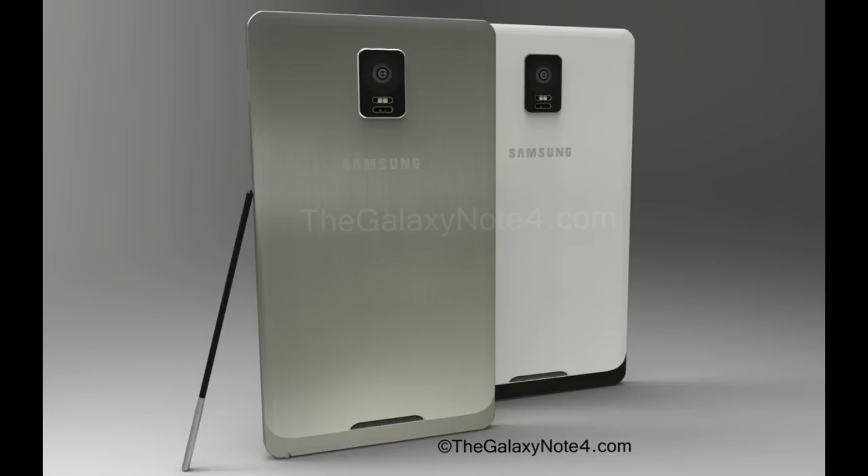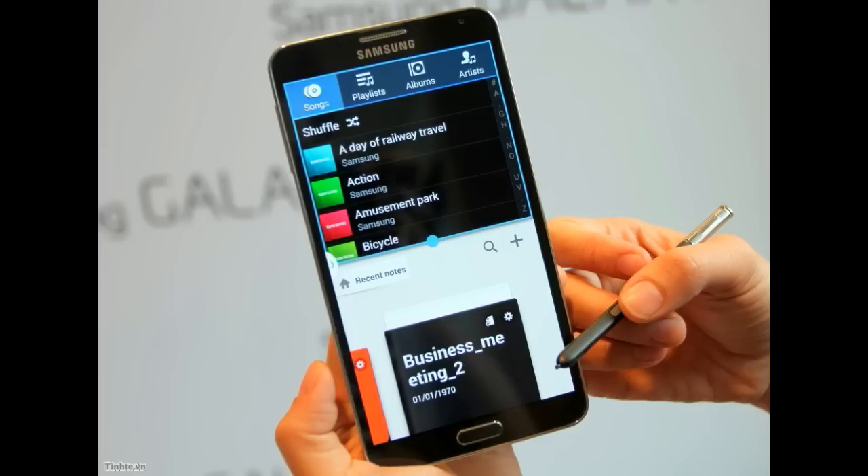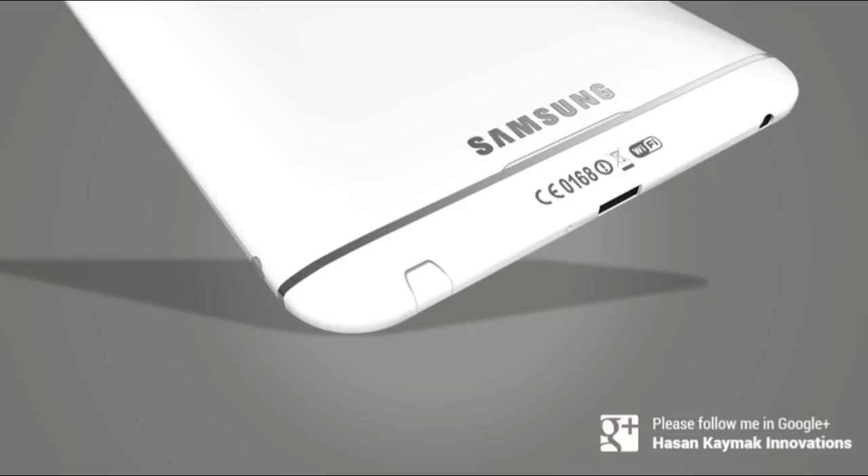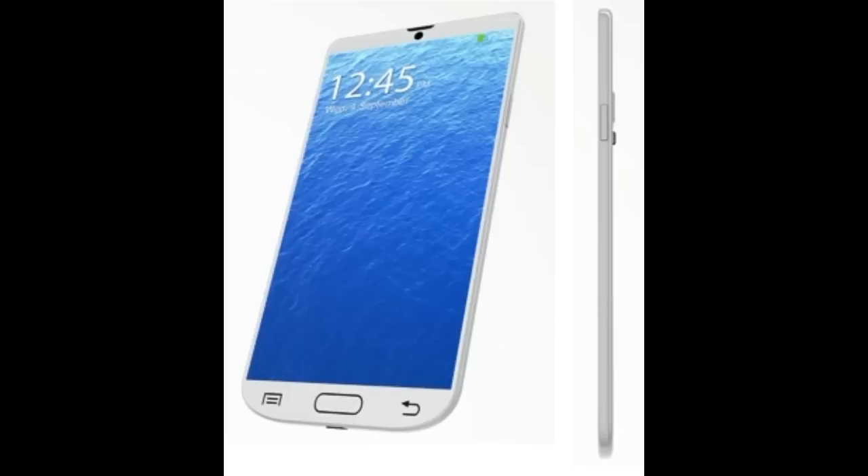It remains unclear whether the manufacturer will retain the hardware monitor that it introduced with the Galaxy S5. While its screen size remains unknown, the Samsung Galaxy Note 4 is likely to have a higher resolution display. The report claims that the next generation phablet will have 2K resolution, meaning 2560x1440 pixels, instead of Full HD 1920x1080 pixels. Samsung is already rumored to be working on a Galaxy S5 variant with a 2K screen resolution.